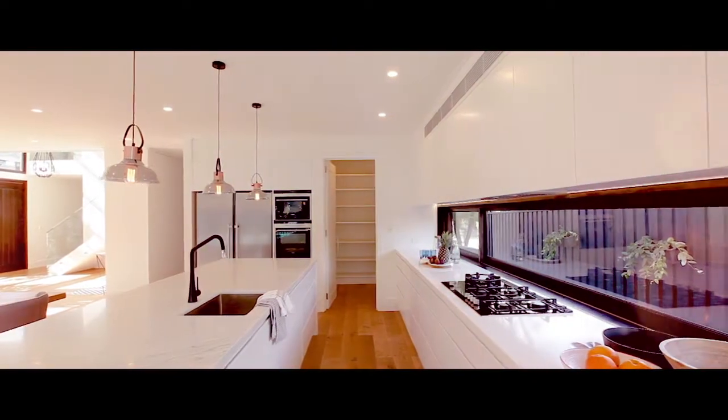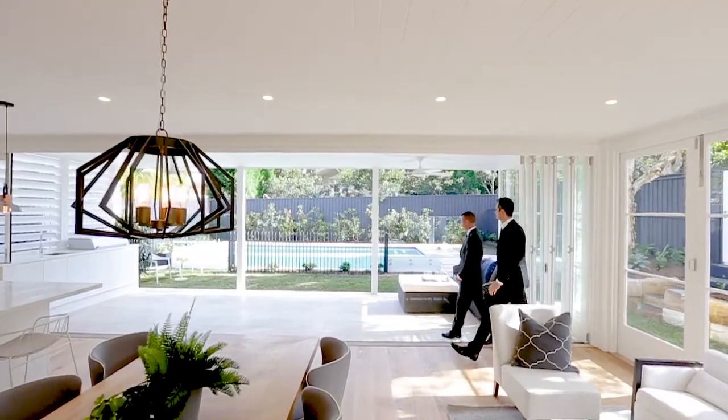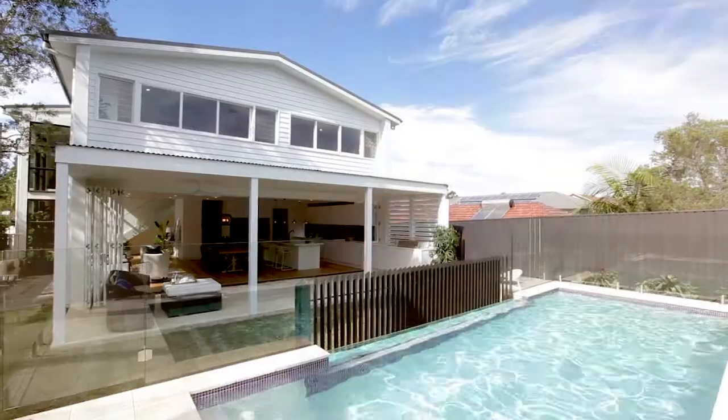Offering the perfect layout, this beautiful open plan kitchen flows seamlessly to a northwest aspect alfresco terrace, child-friendly lawns and sparkling swimming pool.